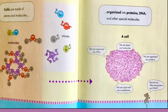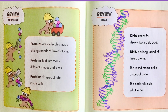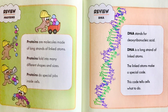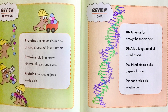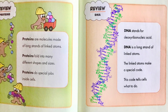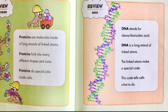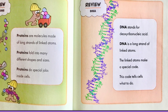Mouse asks, remind me — what are proteins and DNA? Review proteins: proteins are molecules made of long strands of linked atoms. Proteins fold into many different shapes and sizes. Proteins do special jobs inside cells. Review DNA: DNA stands for deoxyribonucleic acid. DNA is a long strand of linked atoms. The linked atoms make a special code. This code tells cells what to do.